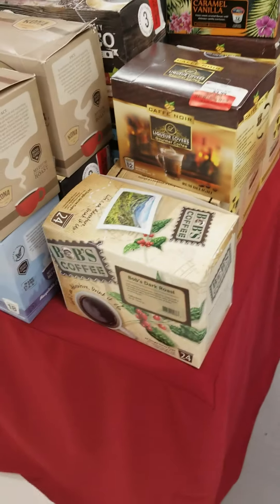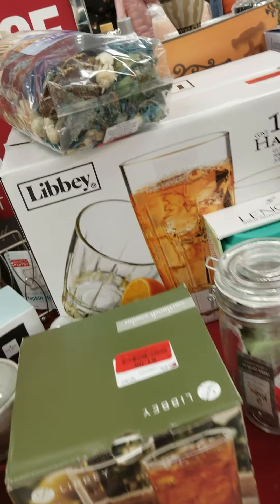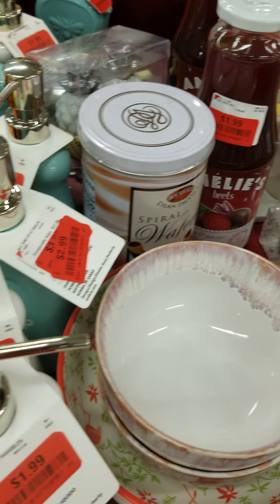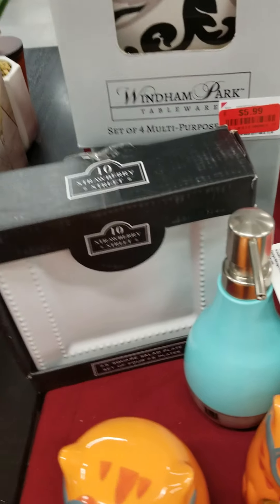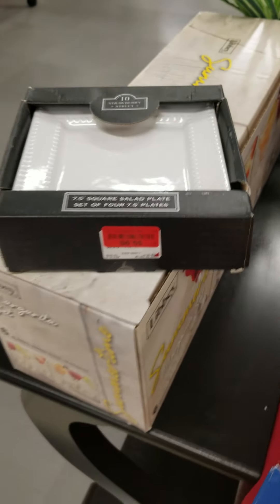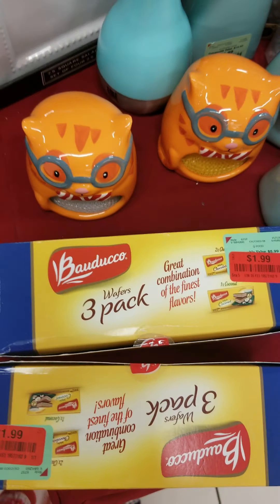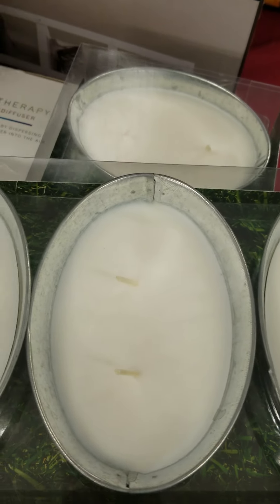Lots of frames and stuff. I'm not in a buying mood today. Jamaica True Blue Mountain Coffee — I'm not a coffee person but my husband drinks coffee. I bought these before and it was $7.99 — they have them now for $5.99. They have these little frames — $1.99. I think those are citronella.